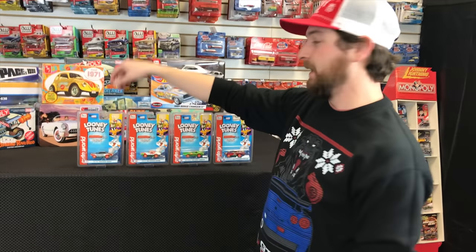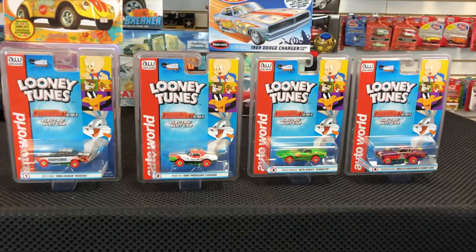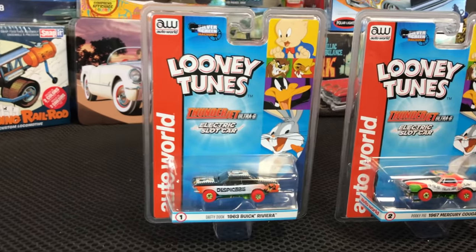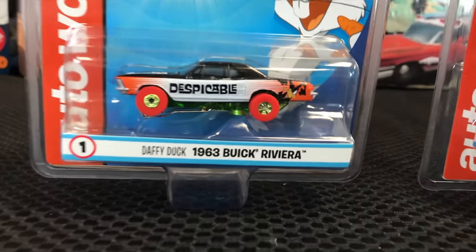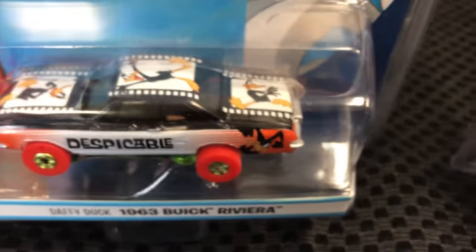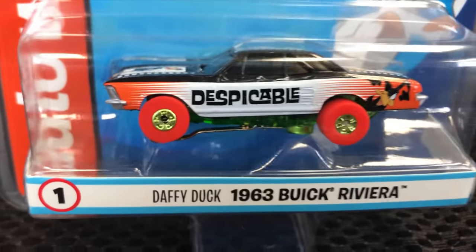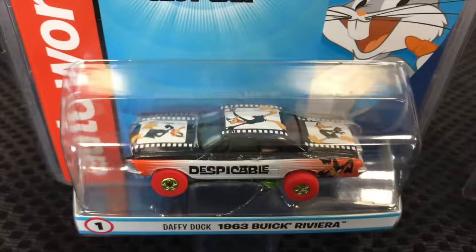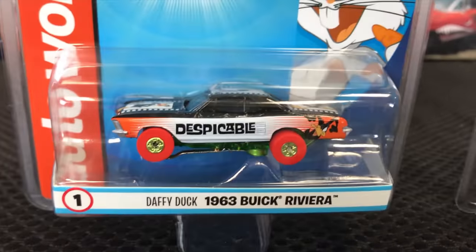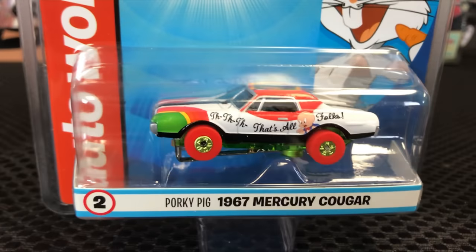For slot cars, we have a Thunder Jet release — a Silver Screen release featuring Looney Tunes. Four cars in this one. First is Daffy Duck's Despicable 1963 Buick Riviera — has 'Despicable' on the side, red tires, chrome green wheels, and Daffy Duck with a film reel graphic going from the hood across the roof and onto the trunk. Really fun release.